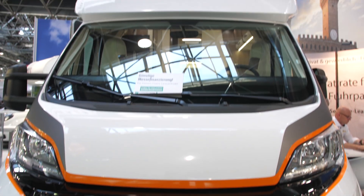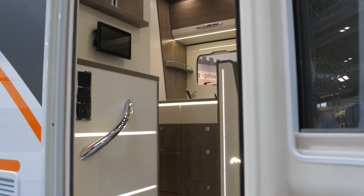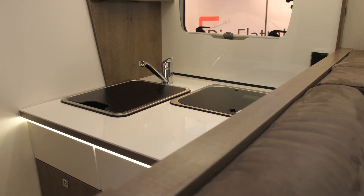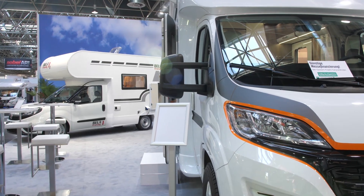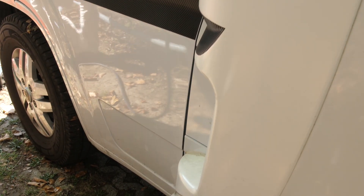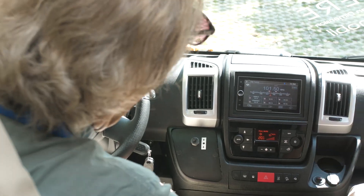This is already the second generation of electric campers that will be coming on the market next year, with great improvements in terms of technology. The new batteries with ceramic separators provide a greater range. The motorhome can cover a maximum of 400 kilometers without having to be recharged. On the inside, everything is as usual.